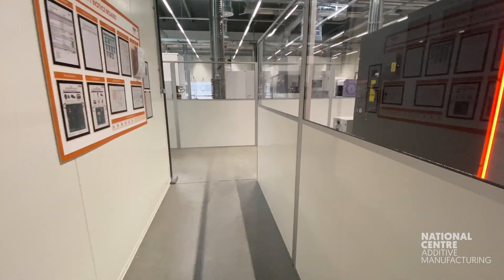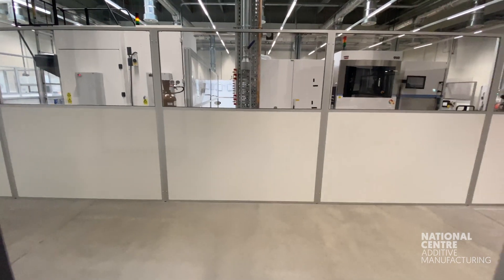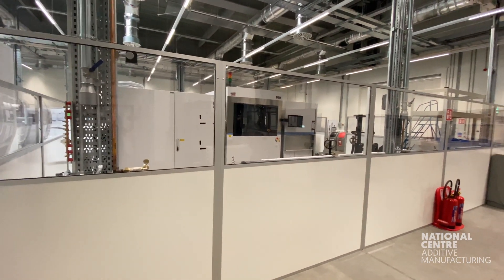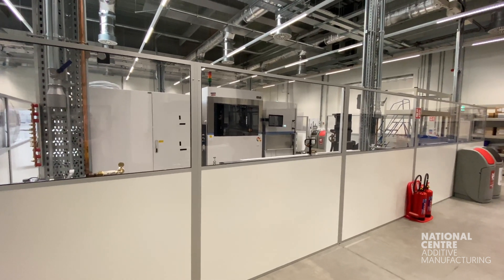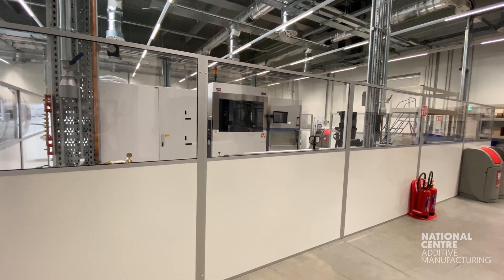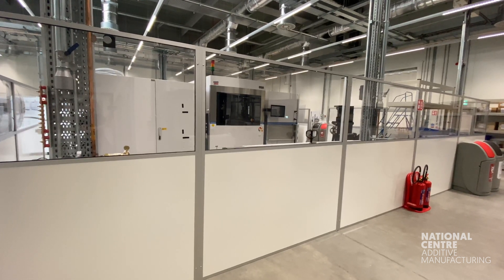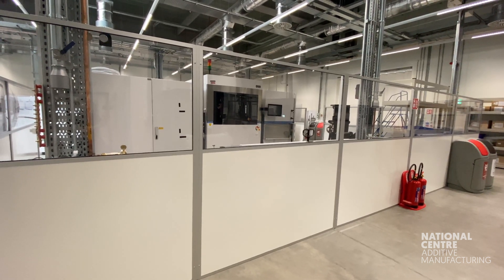Next we're going to be moving into the build area. You'll notice that the build area is set up to be open plan and reconfigurable, so process lines can be set up to meet the changing needs of the collaborative projects and of the partners that come into the space. The facility houses the end-to-end process chain with multiple different AM platforms and materials housed in segmented bays. The intention is to support hands-on learning within the facility so that the aerospace supply chain can develop their production requirements for components that can be replicated on their own sites once proven within this cell.